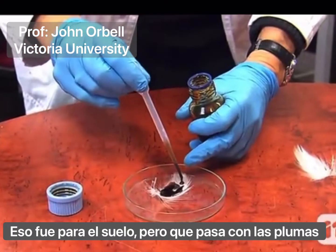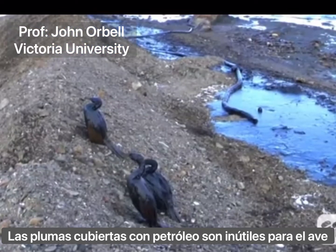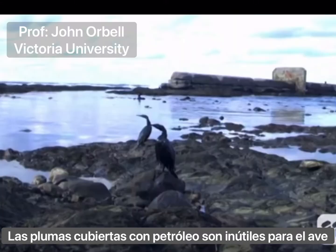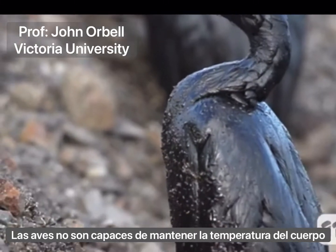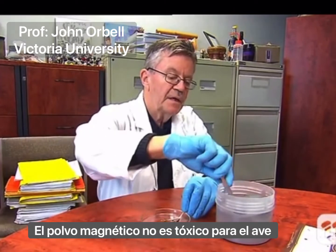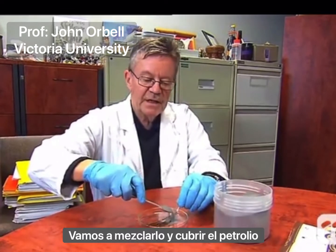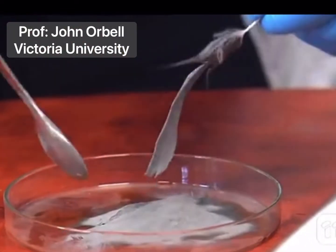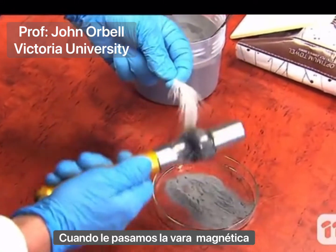That's off the ground, but what about in the case of feathers? A feather covered in oil becomes useless to the bird — it destroys the waterproofing of the feathers, and birds are unable to keep warm. The magnetic powder is non-toxic to the bird and will mix with the coated oil.